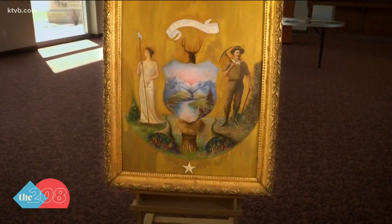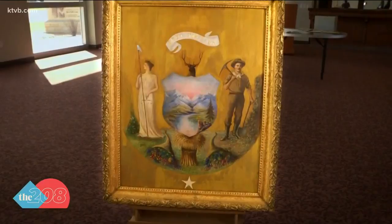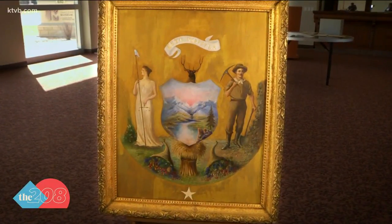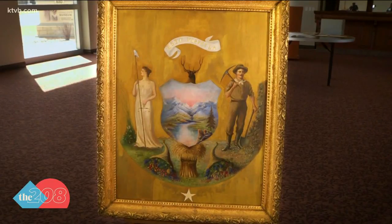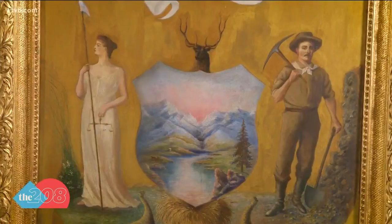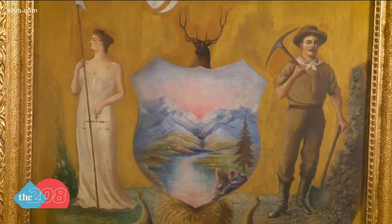This is Emma's original painting of the winning design, stored at the Idaho State Museum — too delicate to display in public. What I think is really fantastic about this whole design is the fact that she placed man and woman on equal footing and equal stature within the design.